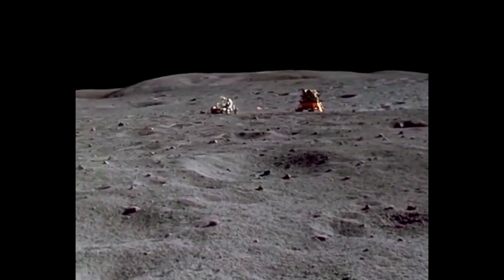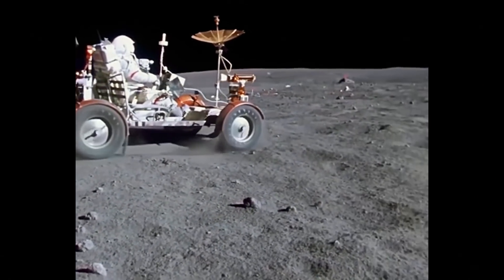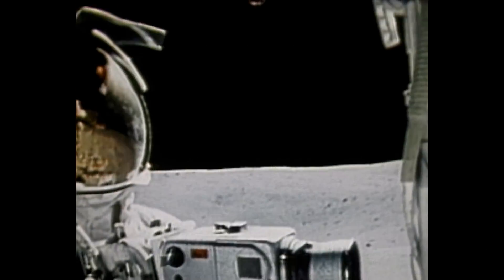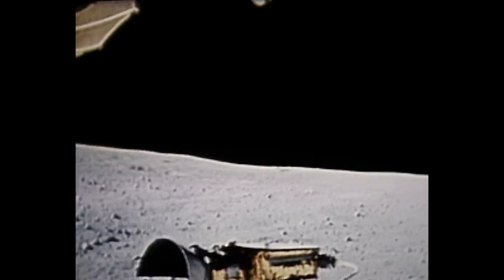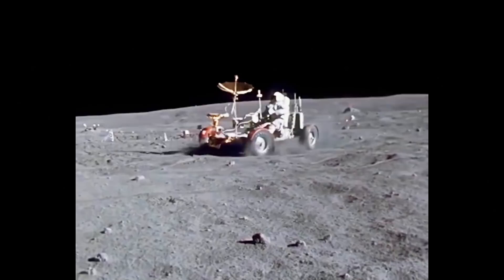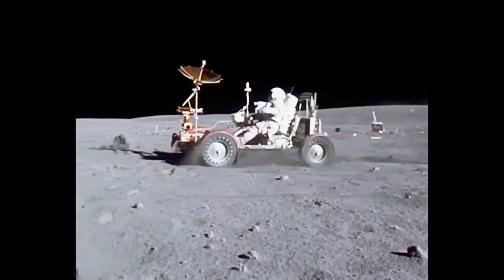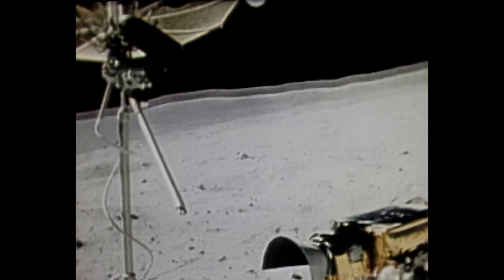The lunar rover was an all-electric vehicle. It had two batteries — I think about 100 amp-hours each. We had plenty of power. Each wheel had its own independent suspension and gave you really good traction. Before the rover came, 400 meters was probably the limit of walking, but with the rover, we could go seven kilometers away from our landing site. It helped to revolutionize lunar exploration.